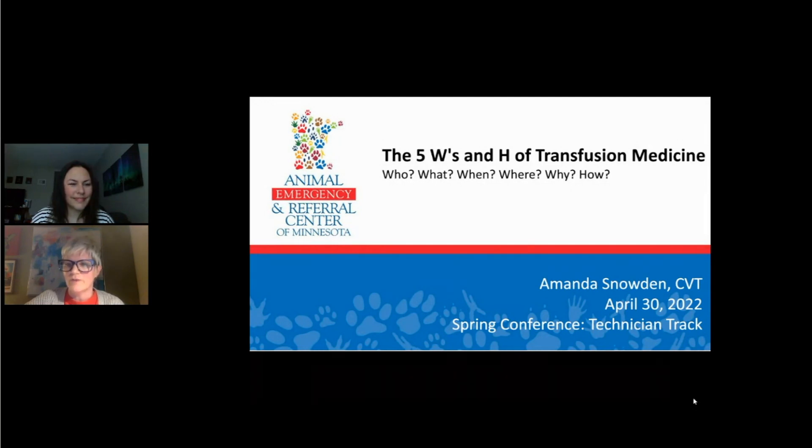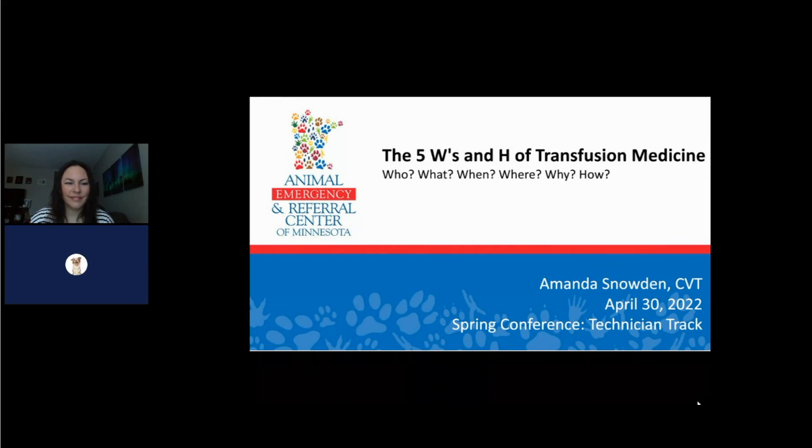Hi everybody, we're back. We're going to go ahead and get started with the next program because we're running a little bit behind time because of some technical issues. I'm going to mute myself and turn off my camera and let you get started, Amanda. Good morning everyone, welcome to AERC Spring Conference. I'm Amanda Snowden. I'm a CVT and the blood bank coordinator at AERC. Today we're just going to be talking about a general overview of transfusion medicine.